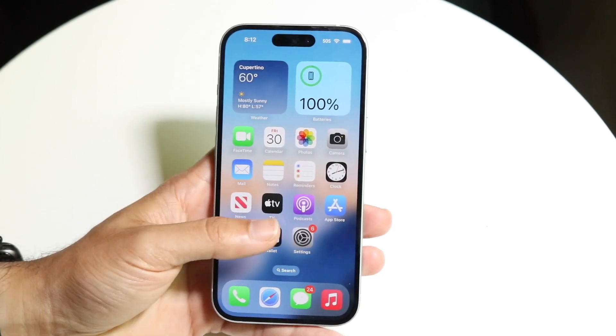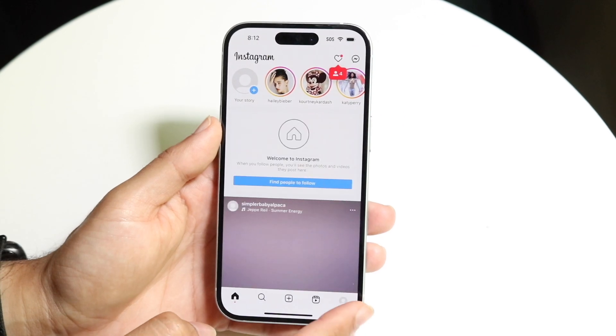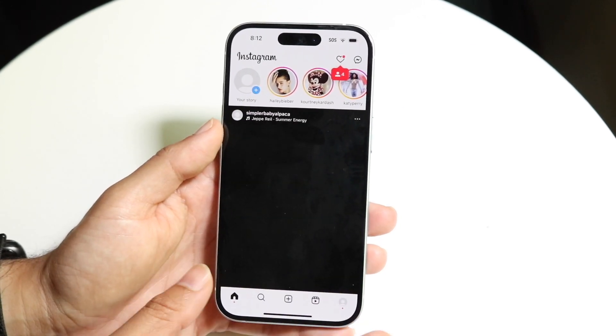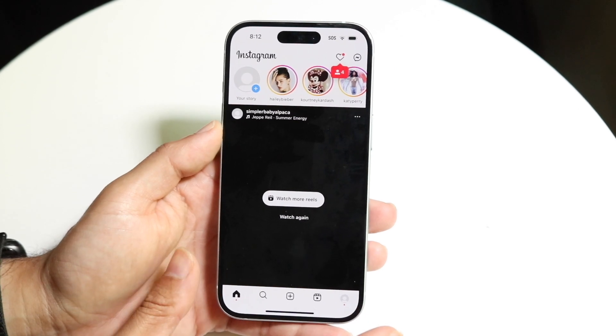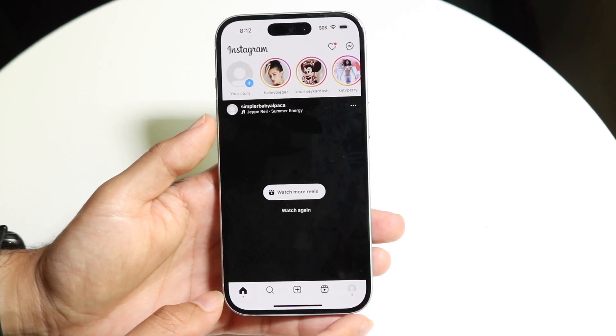If you're uploading a ton of photos, a long video, or whatever the case is, sometimes you might have to just wait it out a little bit. Keep your page on the main panel and just let it upload. If it's still taking like a minute to finish, then you may want to try the next step.